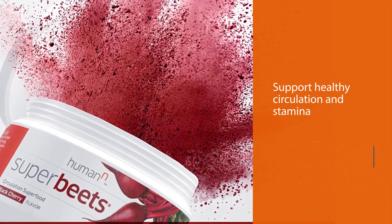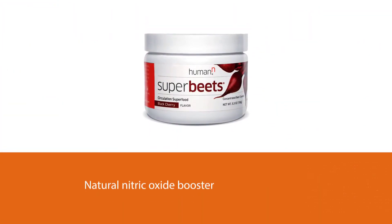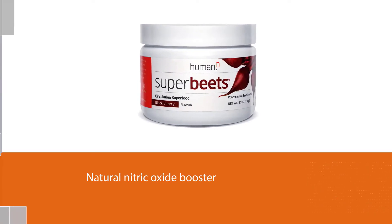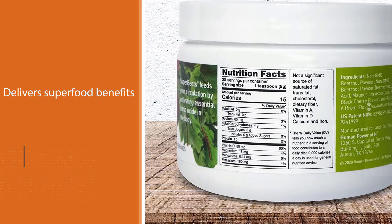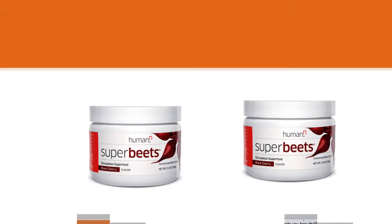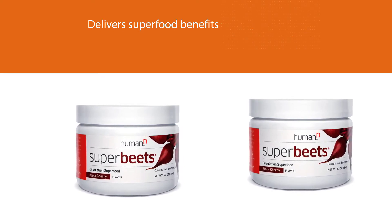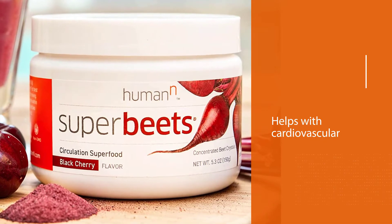The highly concentrated beet crystals in Human SuperBeets powder support healthy circulation and stamina. The black cherry flavor is a popular choice for beet juices and shakes, as this natural nitric oxide booster delivers superfood benefits like healthy blood pressure and immune support. A teaspoon of powder has 15 calories, 160 milligrams of potassium, 10 milligrams of magnesium, and 50 milligrams of vitamin C, which is 83 percent of the recommended daily value.